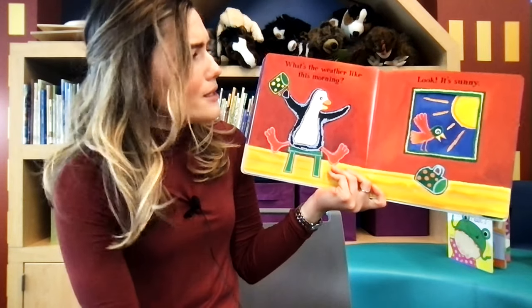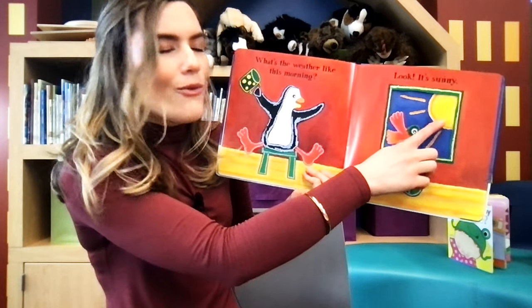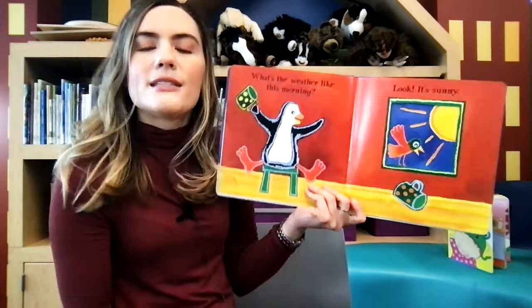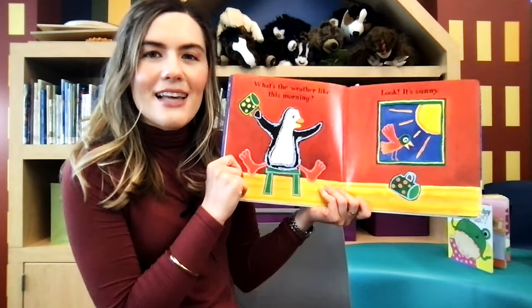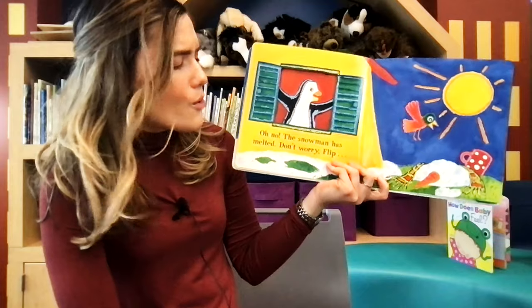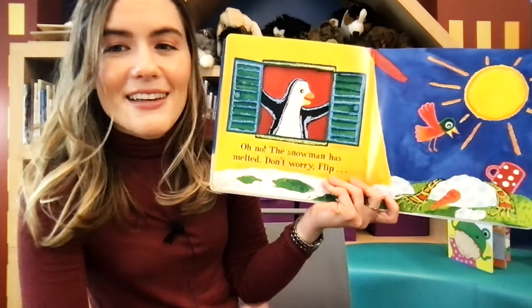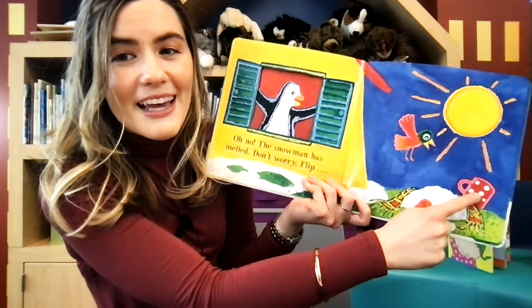Oh, it's the next day. What's the weather like this morning? Let's look at the window. What do you see? I see a sun. It's sunny out today. Do you think Flip is going to go outside today? Do you think the snowman is still outside? Let's see. Oh no. The snowman melted. The sun melted the snowman. See his nose with the scarf and the hat.